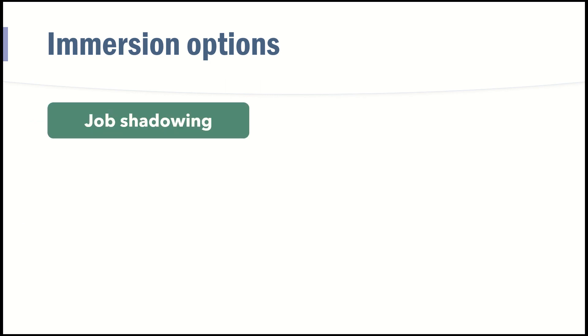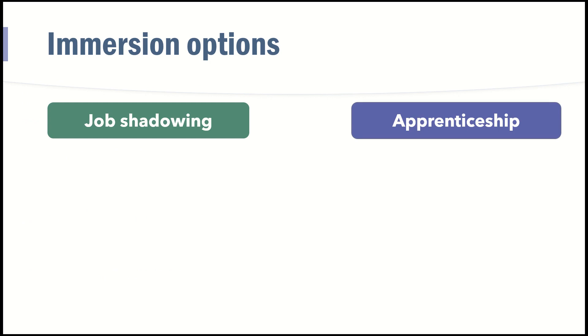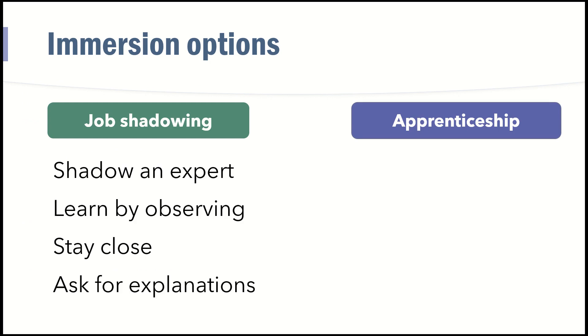There are two main ways of going about it. One is job shadowing, and the other is apprenticeship. Job shadowing is nothing else but learning by observing. This is where you observe an expert, watch what they are doing, ask why, ask for explanations, and follow them along as they do their job.